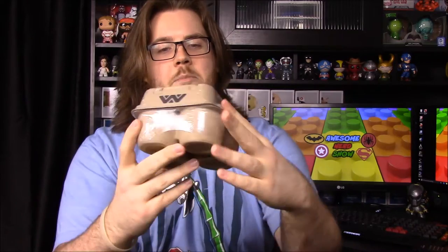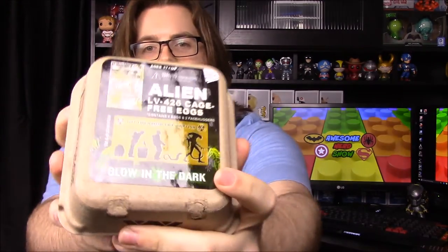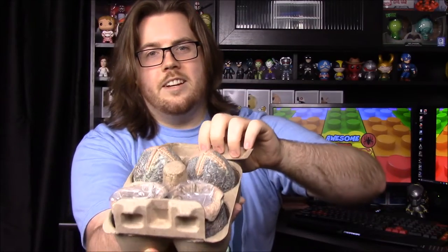Next we have something like an egg carton, but it has alien eggs inside. It's a Loot Crate exclusive — the other ones are six-pack egg cartons but this one is a four-pack. It says 'glow in the dark' and 'LV-426 cage free eggs,' with a 'not for human consumption' warning. It shows the process of getting attacked by the aliens, and it has the Weyland logo on the front.